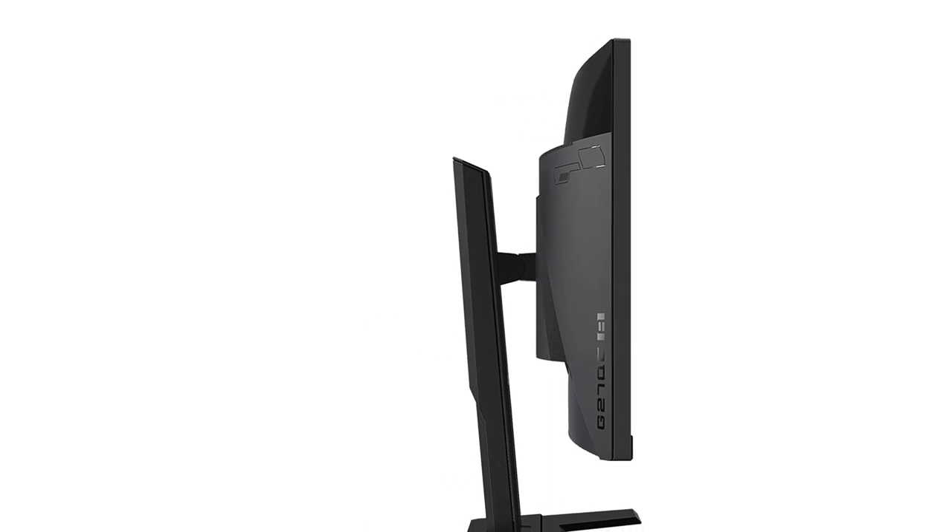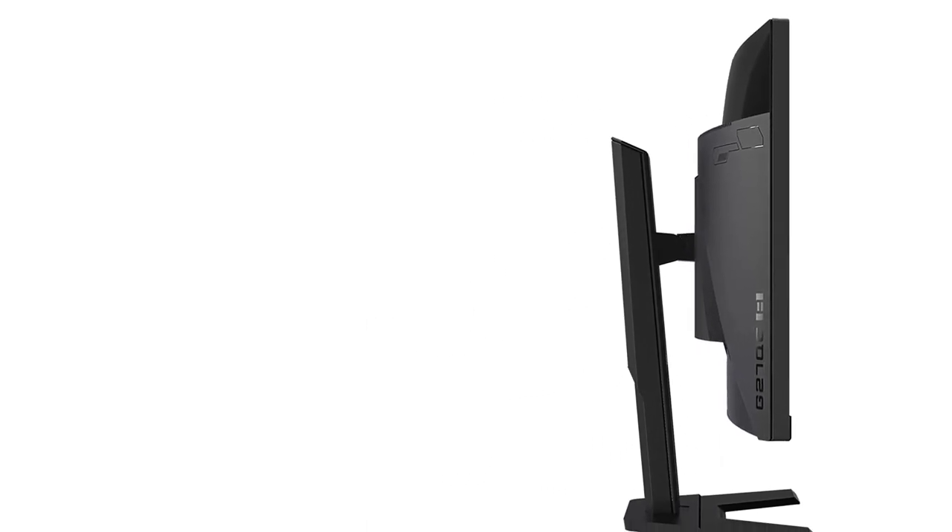In case you are concerned about connectivity ports, this gaming monitor has two HDMI ports, a DisplayPort, and two USB 3.0 ports. On top of that, Gigabyte offers a 3-year warranty, which is better than most other brands.